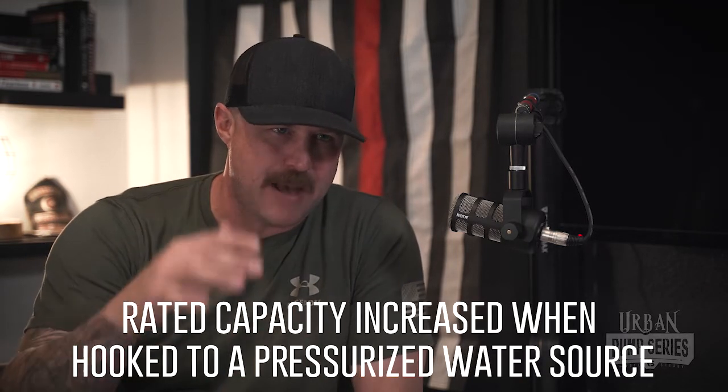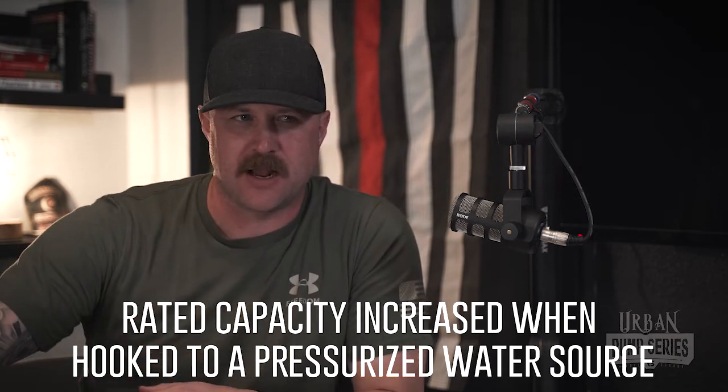In the urban environment, we're not drafting. We're hooked up to pressurized water systems via a hydrant, which is going to dramatically increase the rated capacity of our pumps. That's the second piece we need to understand — our rated capacity is going to increase dramatically based on being hooked up to that hydrant.